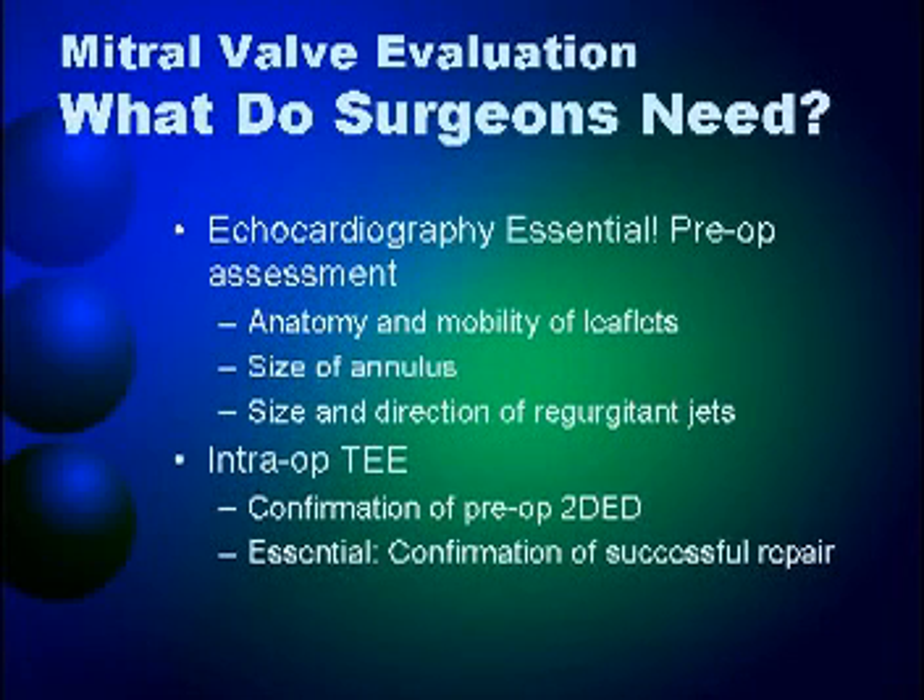Alternatively, we do an intraoperative surface echo — we wrap the transducer in sterile plastic, apply gel, and press it on top of the heart. Unfortunately, we sometimes need to press on the heart quite firmly, which makes it difficult to assess whether the repair is adequate. What looks adequate on an insufflation test intraoperatively may look different when you press the surface probe on, and it becomes difficult to decide whether to go back or leave it and wait until a true surface echo shows severe or moderate MR.